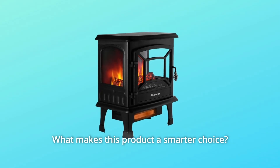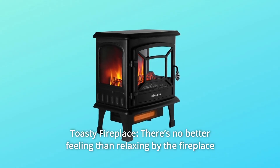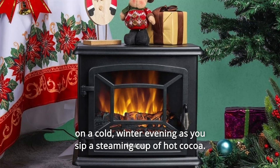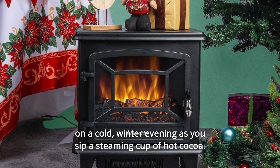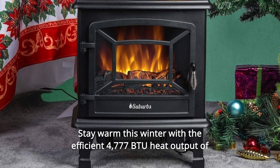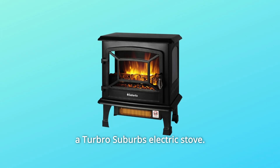What makes this product a smarter choice? Number 1: Toasty Fireplace. There's no better feeling than relaxing by the fireplace on a cold winter evening as you sip a steaming cup of hot cocoa. Stay warm this winter with the efficient 4,777 BTU heat output of the Turbo Suburbs Electric Stove.